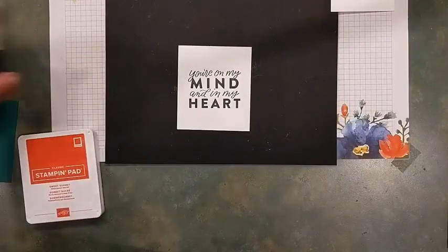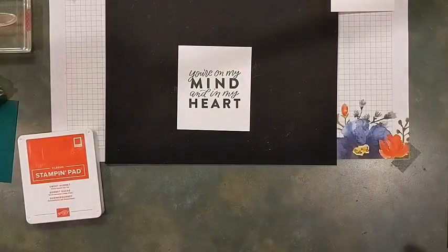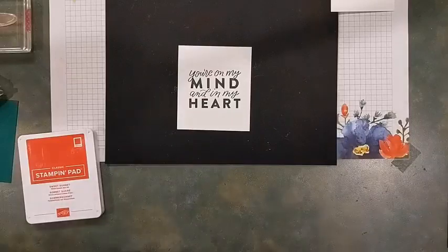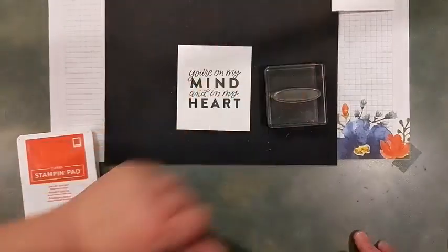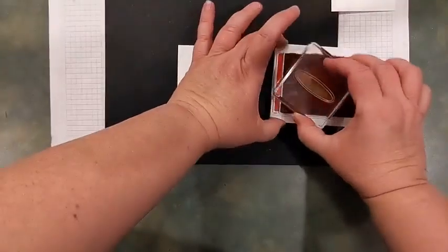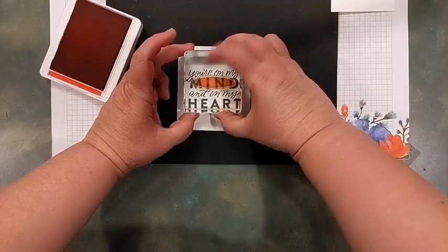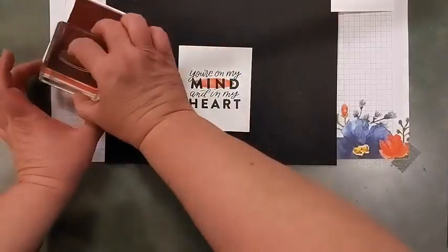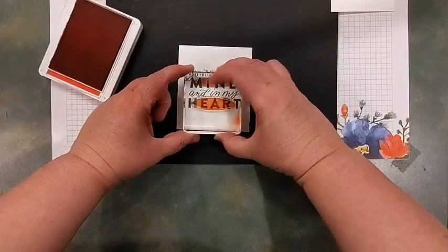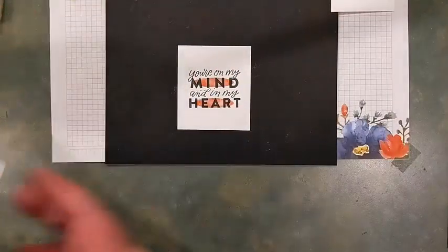I'm going the opposite of what I usually do — instead of a small phrase with big imagery, this time we're going with a big phrase and just highlighting a few things. I'm going to use that Watercolor Shapes oval and put one behind the word 'mind' and one behind the word 'heart' — it highlights those two particular words. I love using Watercolor Shapes for adding a little visual interest to what I'm stamping.